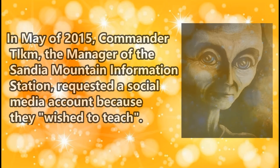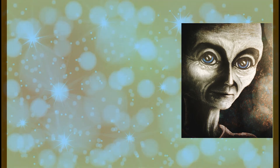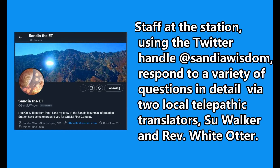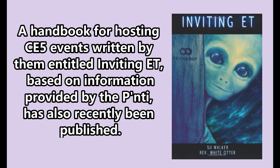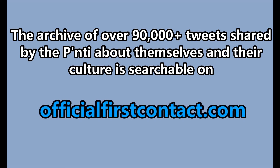In May of 2015, Commander Tealcum, the manager of the Sandia Mountain Information Station, requested a social media account because they wished to teach. Staff at the station, using the Twitter handle at Sandia Wisdom, responded to a variety of questions in detail via two local telepathic translators, Sue Walker and Rev. White Otter. A handbook for hosting CE-5 events written by them, entitled Inviting ET, based on information provided by the Ponty, has also recently been published. The archive of over 90,000 plus tweets shared by the Ponty about themselves and their culture is searchable on officialfirstcontact.com.